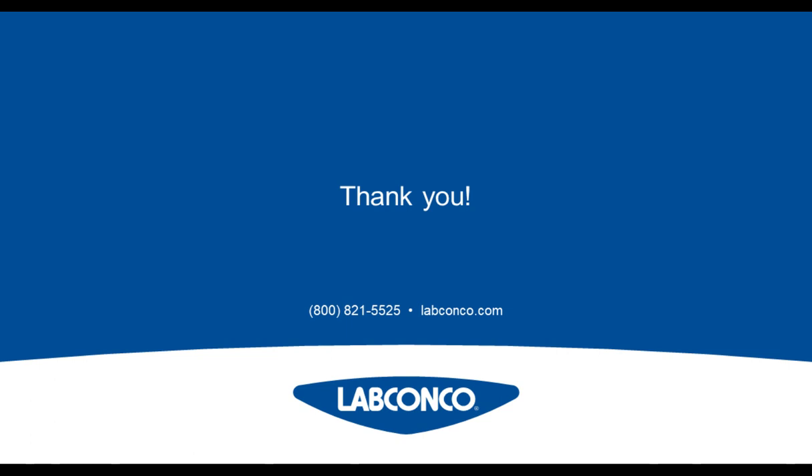Before we go, I'd like to thank the audience for joining us today and for their interesting questions. Questions we did not have time for or those submitted during the on-demand period will be addressed by the speaker via the contact information provided at registration. We would like to thank LabRoots and our sponsor LabConco for underwriting today's educational webcast. This webcast can be viewed on demand through February of 2019. LabRoots will alert you via email when it's available for replay. We encourage you to share that email with your colleagues who may have missed today's live event. Until next time, goodbye.